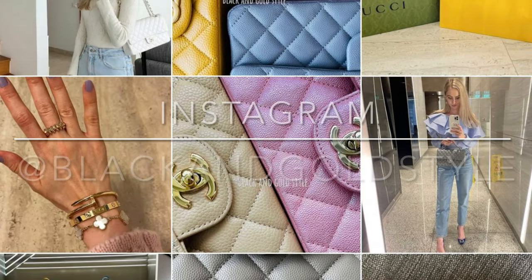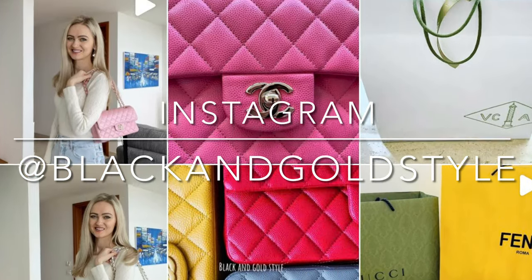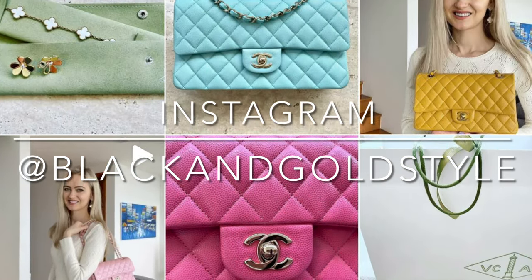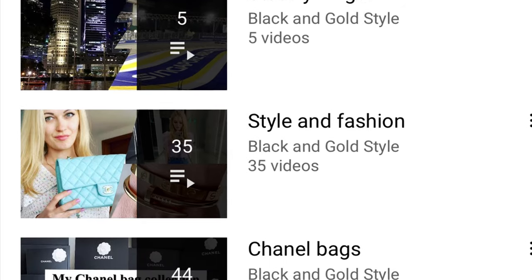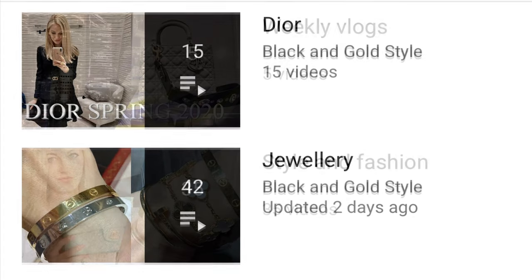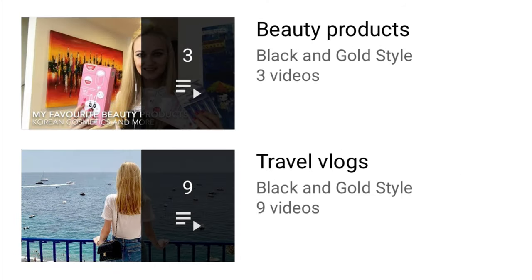By the way, if you like my content please consider subscribing to my channel, give this video a thumbs up and follow me on Instagram. My Instagram account is the same as my YouTube account, which is Black and Gold Style. Please also consider checking out my other playlists — I have posted quite a few videos about Dior, jewelry, weekly vlogs, style and fashion, Chanel bags, luxury shopping vlogs, beauty products and travel videos.